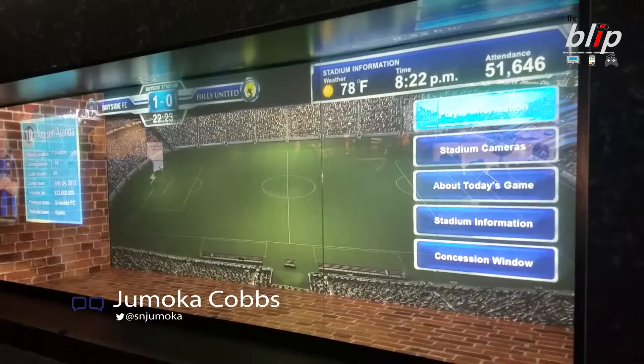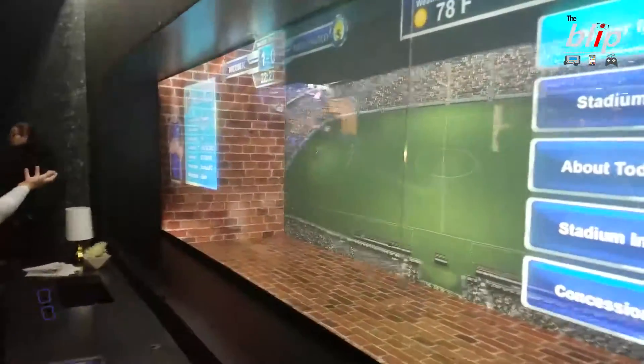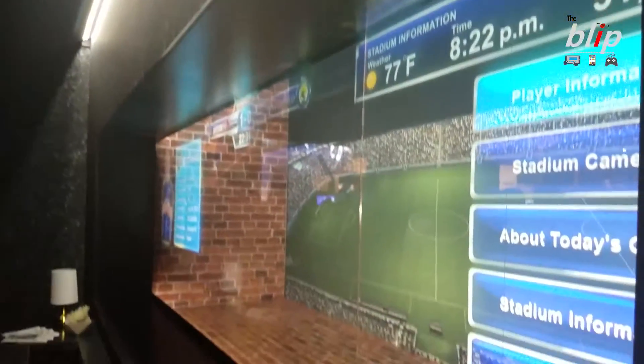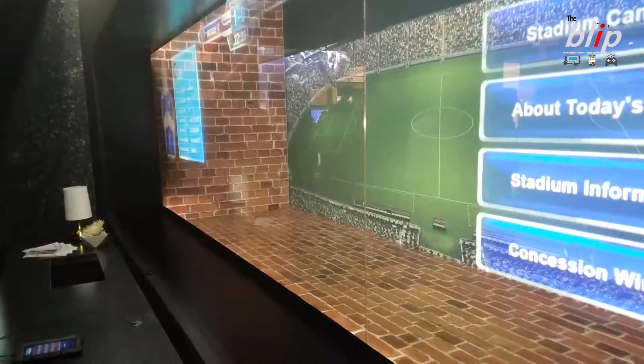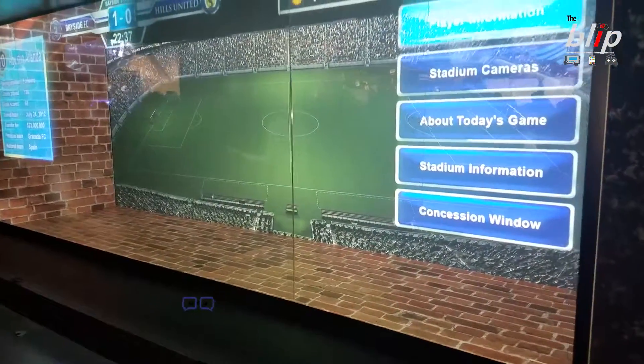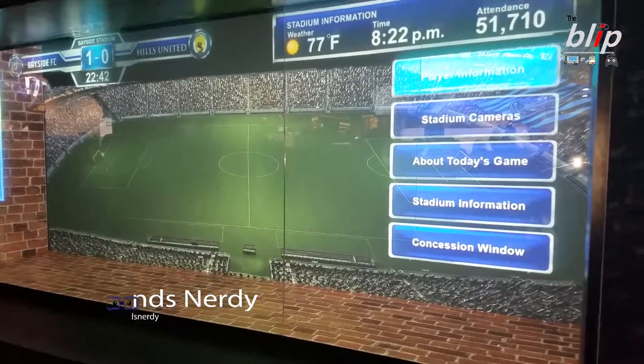CES 2017 was a blast and there was some great tech to see, and Panasonic did not disappoint. Take this window AR projection. This allows the projector with a short throw lens to project a picture onto glass using a window AR projection film.